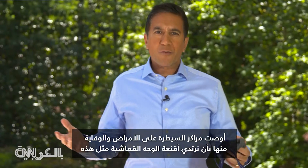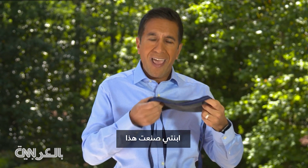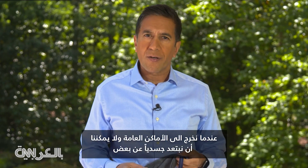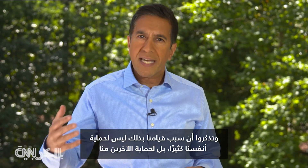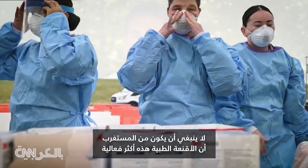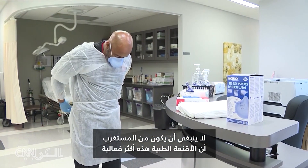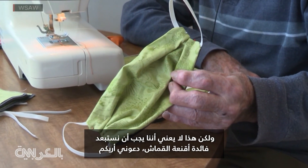The CDC has recommended that we all wear cloth face masks — like this one my daughter made — when we go out in public and we can't physically distance from each other. Keep in mind, the reason is not so much to protect ourselves but to protect others from us. It should come as no surprise that medical grade masks are more effective, but that doesn't mean we should dismiss the benefit of cloth masks.